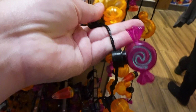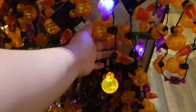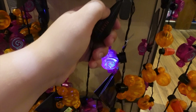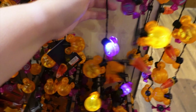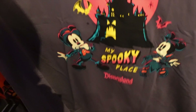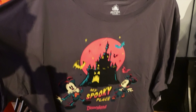They also have the new Mickey light-up necklace with little candies on it. And we've got this shirt that says 'My Spooky Place' and has the Disneyland castle on it. How cute!